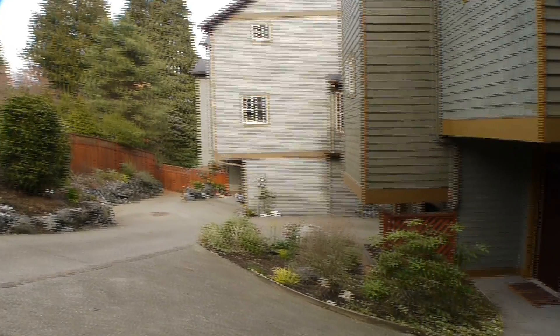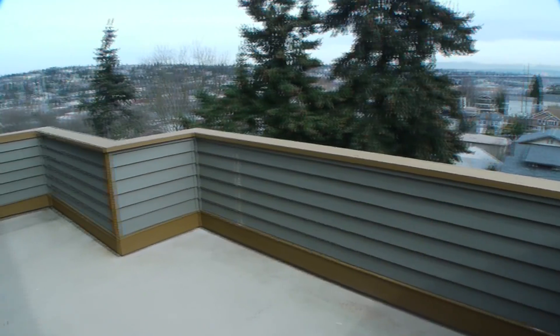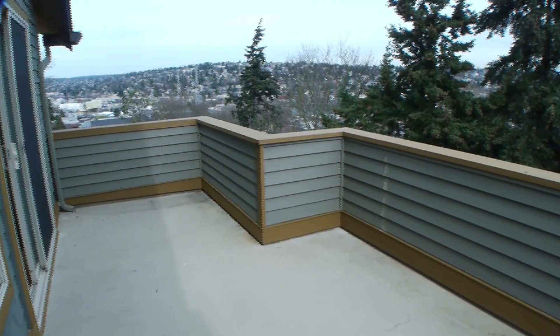Don't dismiss this as just another townhome. This three-bedroom, three-and-a-half bath has northeast views and is just a few blocks from SPU.